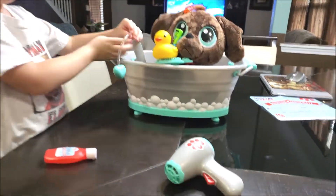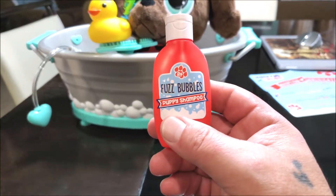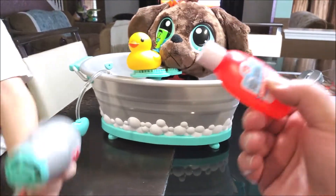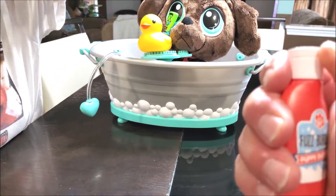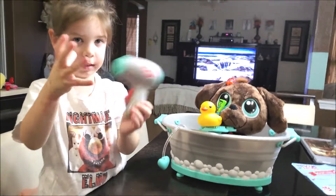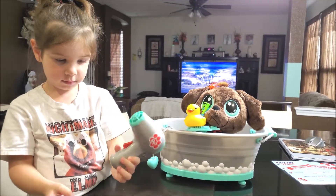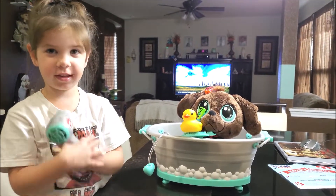So hopefully you guys like this quick little video. Oh wait, we got some puss bubbles puppy shampoo. Just a little painter — I don't think the lid opens. Nope. Say thanks for watching. Loves, hugs, and kisses.